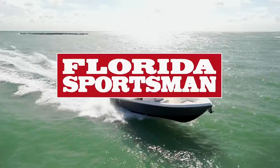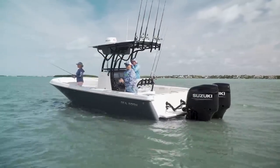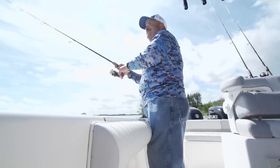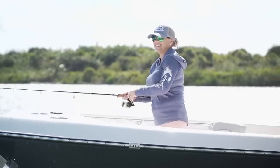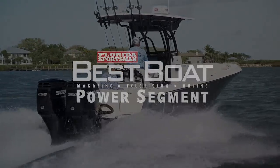When we come back, our hosts take a look at a boat with a modern design and great value, the Seaborn LX26. But first, let's join Best Boat hosts Rick Riles and Laurie Hargrave as they teach us about Suzuki Marine's selective rotation feature in this week's Power Segment.